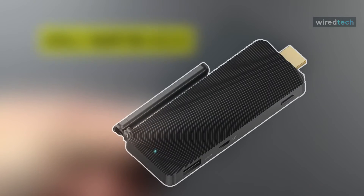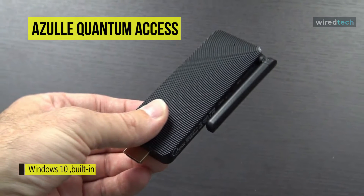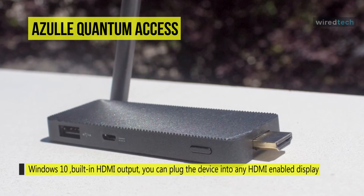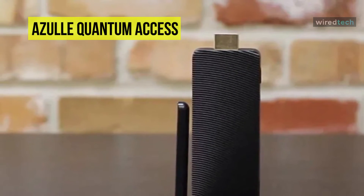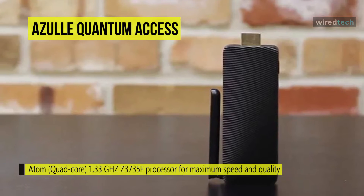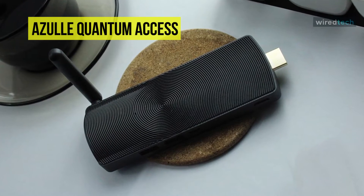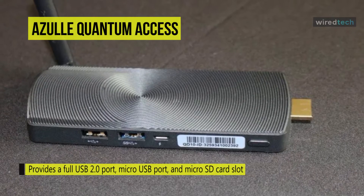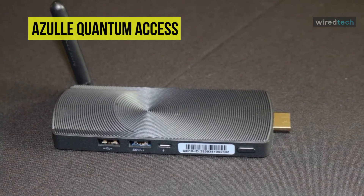Carry and access the power of Windows 10 everywhere you go with the Azul Quantum Access Fanless Mini PC Stick. This Mini PC Stick is equipped with the latest full version of Windows 10. With its built-in HDMI output, you can plug the device into any HDMI-enabled display and instantly use your PC. The Intel quad-core Z3735F processor and 2GB of DDR3L RAM provide a smooth experience for multiple applications, streaming 1080p videos over Wi-Fi, and playing games. It also offers 32GB of onboard memory and is compact enough to fit in your pocket, suitcase, or backpack.